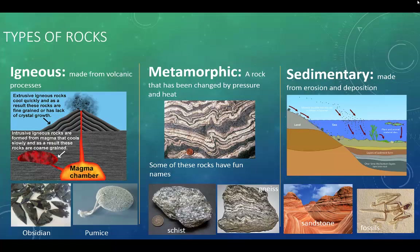There are three main types of rocks: igneous, metamorphic, and sedimentary. Igneous rocks are made from volcanic processes — like volcanoes and intrusions like the one that made Half Dome at Yosemite National Park. This is where rocks like obsidian, which makes arrowheads, and pumice come from. Metamorphic rocks are rocks that have been changed by pressure and heat. They're usually folded and compressed and some have really fun names like schist and gneiss. Sedimentary rocks are made from erosion and deposition — rocks like sandstone, siltstone, or mudstone — and this is often where we find preserved fossils.